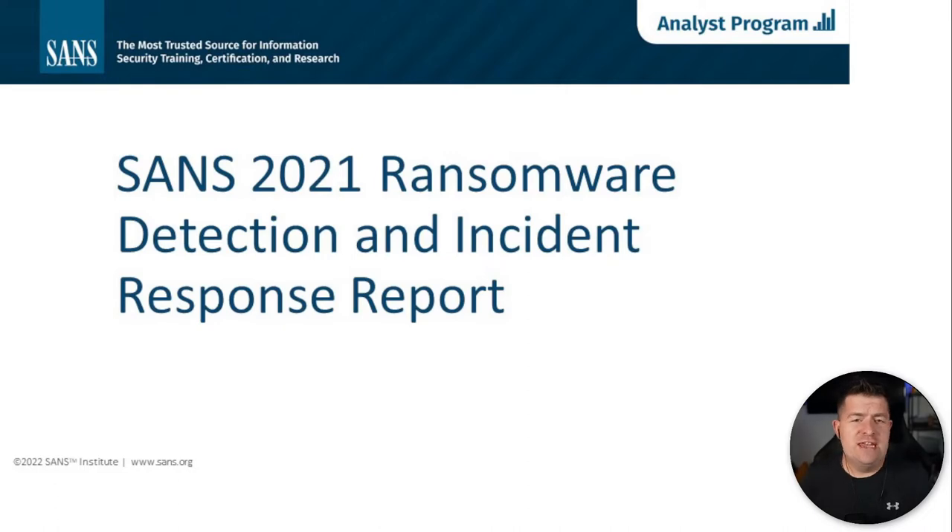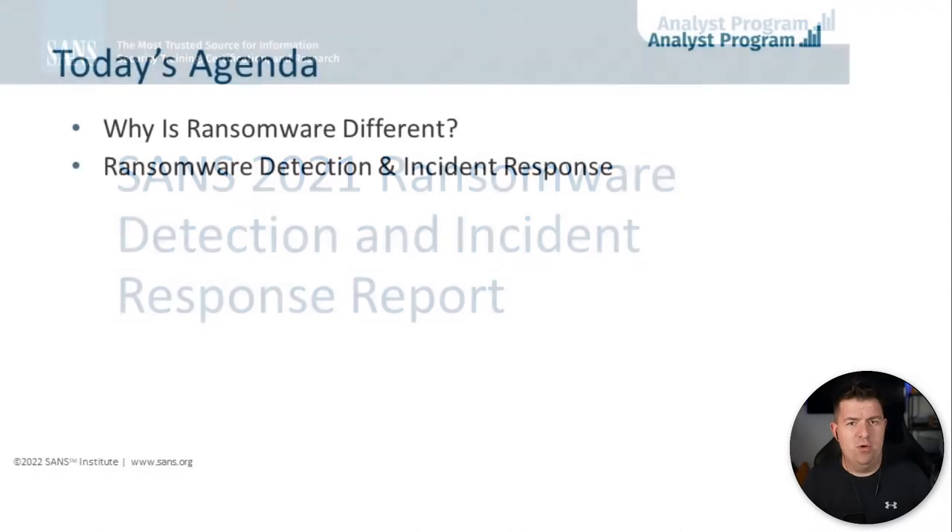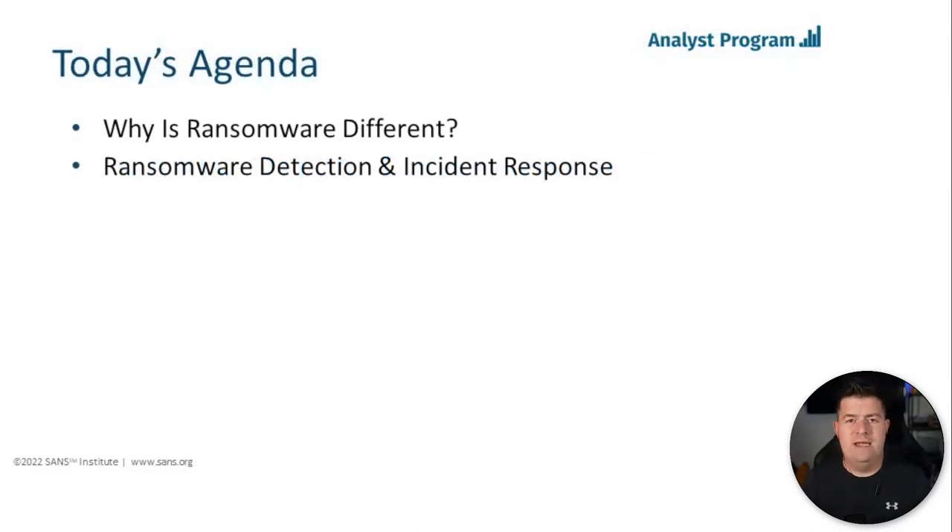Good morning, good afternoon, or good evening, depending on where in the world you're joining us from. I'm excited to kick off the SANS 2021 Ransomware Detection and Incident Response Report. My name is Matt Bromley; I was the author of the paper. We wanted to capture how ransomware is different and how ransomware incidents change the way that we detect and respond, because they're kind of in a field of their own. The six-step incident response process has also changed slightly when it comes to ransomware cases.